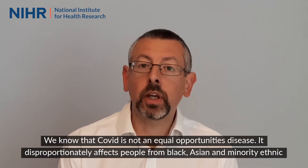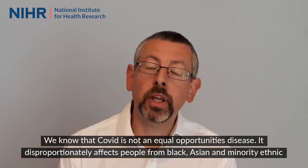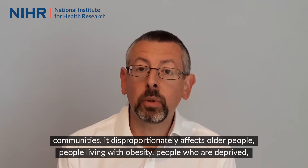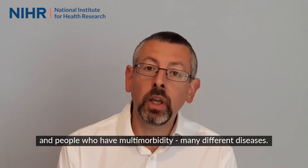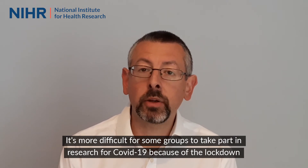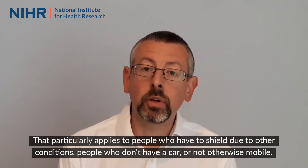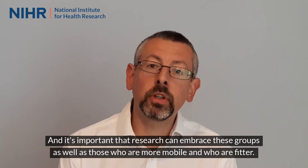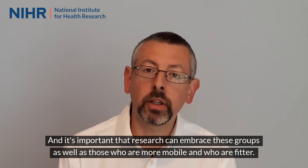We know that COVID is not an equal opportunities disease. It disproportionately affects people from black, Asian and minority ethnic communities. It disproportionately affects older people, people living with obesity, people who are deprived, and people who have multi-morbidity — many different diseases. It's more difficult for some groups to take part in research for COVID-19 because of the lockdown and the restrictions placed on movement. That particularly applies to people who have to shield due to other conditions, people who don't have a car or are not otherwise mobile. And it's important that research can embrace these groups as well as those who are more mobile and who are fitter.